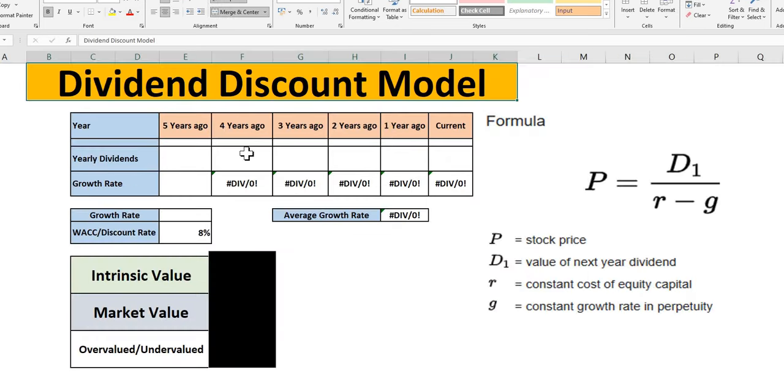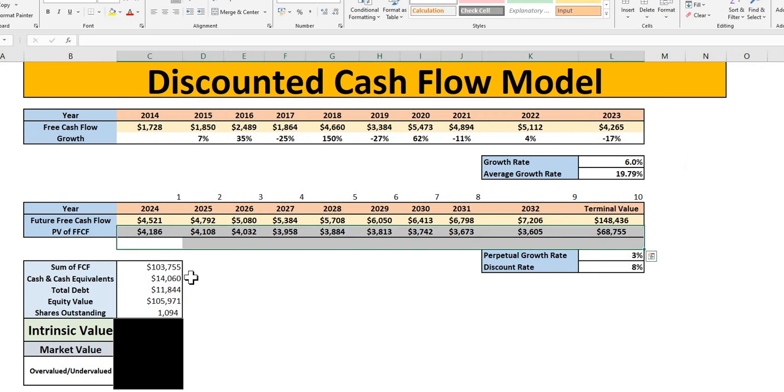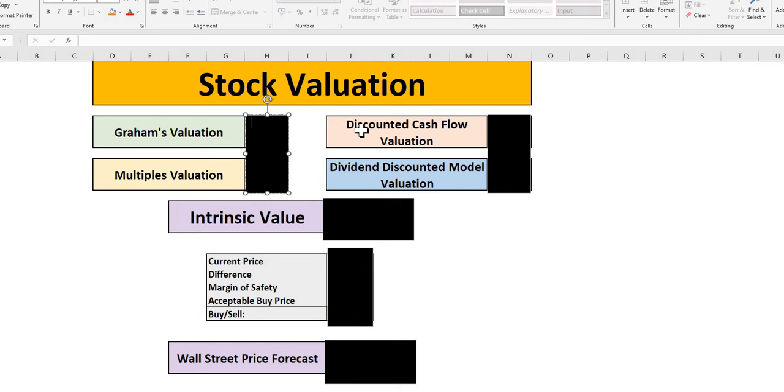PayPal doesn't currently offer a dividend, so the dividend discount model is redundant, and we move on to the DCF model. Their free cash flow year-on-year is up around 20% on average over the period. Forward-looking, we've used what we believe to be a very conservative 6% growth rate — lower than what management expects for FY25. Applying the discount rate, we get the present value of future free cash flows and terminal value, add the cash, subtract total debt, and divide by shares outstanding — another undervaluation signal, giving us three undervaluation signals in total.